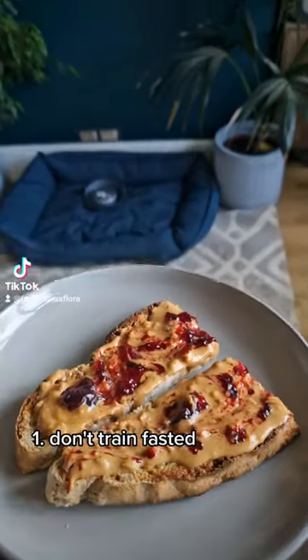Here are some of the things that I do to make sure that I have a great running session. I never train fast, and my favourite pre-workout snack is PBJ on toast.